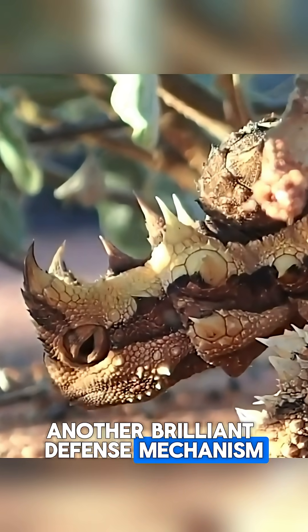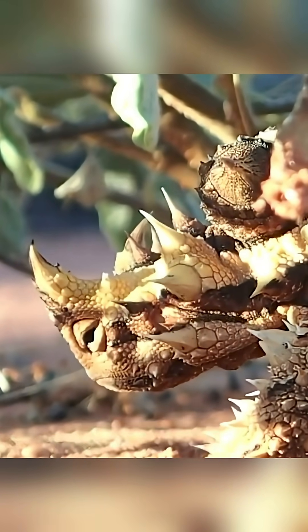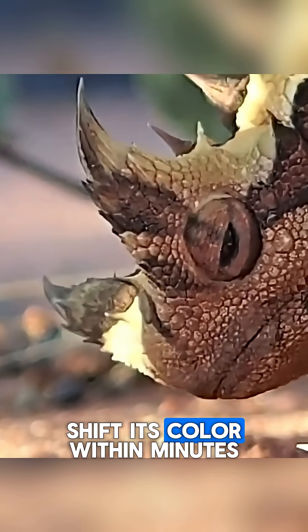Another brilliant defense mechanism is its ability to change color, much like a chameleon. Depending on the surrounding environment and temperature, it can shift its color within minutes.